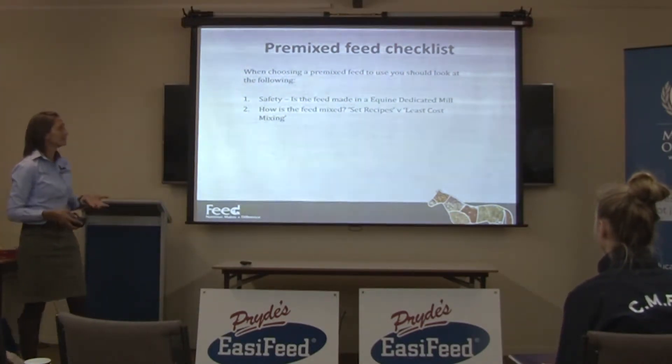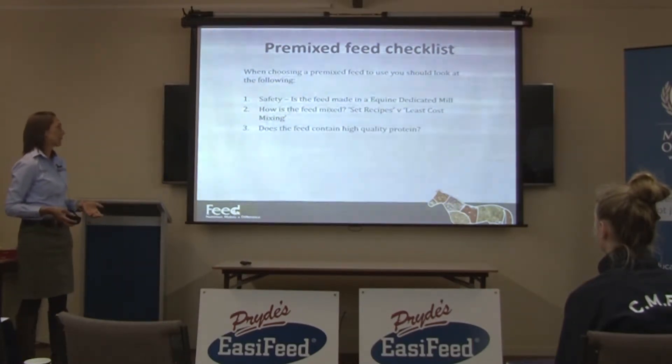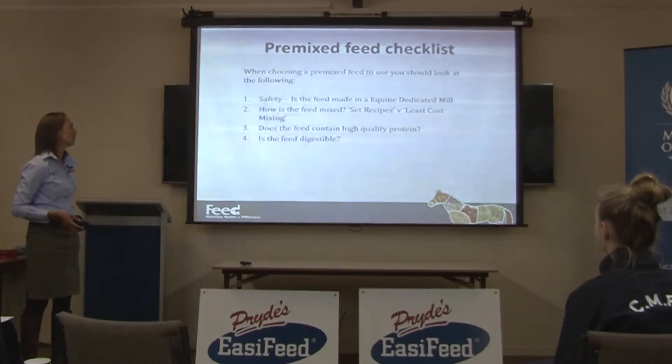How is the feed mixed? Is it made via a set recipe or is it made by least cost mixing? Does the feed contain high quality protein? The quality of protein is really important and we'll talk about what protein quality means and how to figure out if it is high quality.